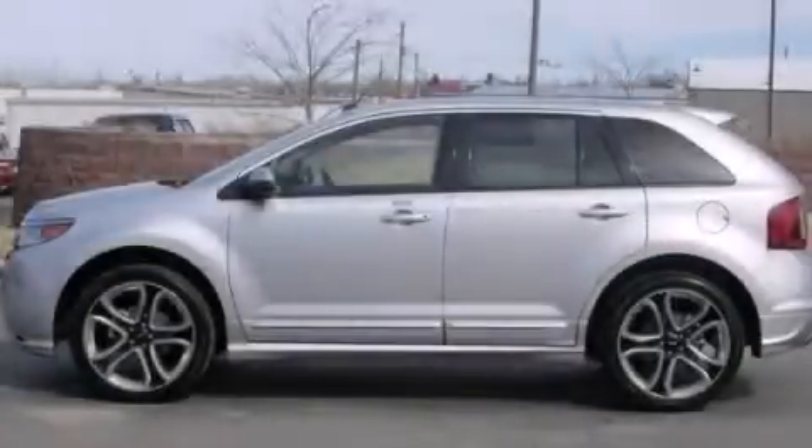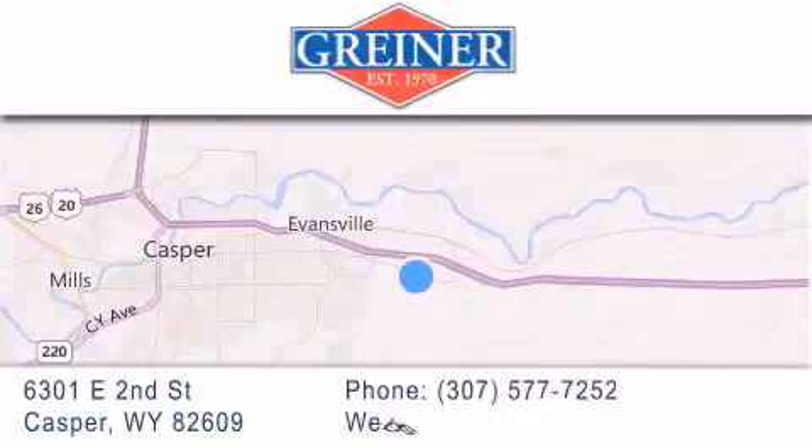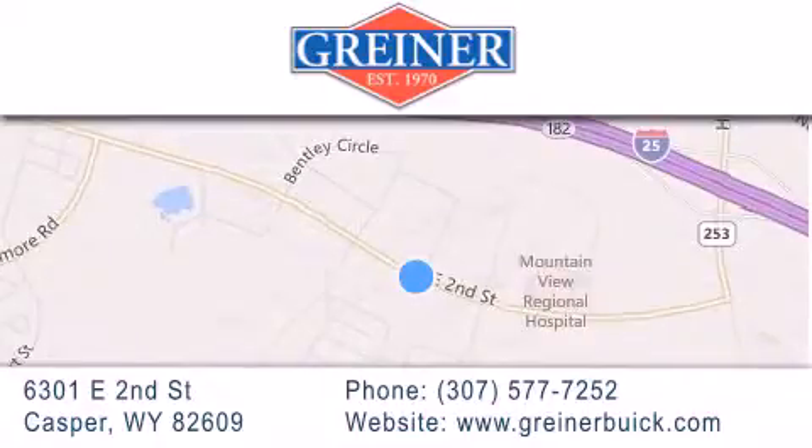Stop by today and test drive this automobile for yourself. Greiner Buick GMC Cadillac is located at 6301 East 2nd Street in Casper. Our goal is to exceed all of your expectations to ensure that you'll return for future visits.